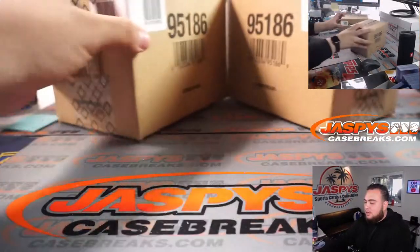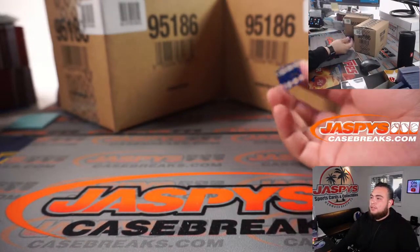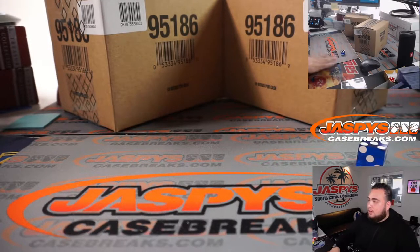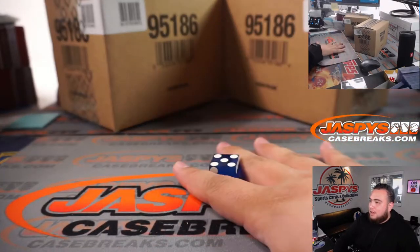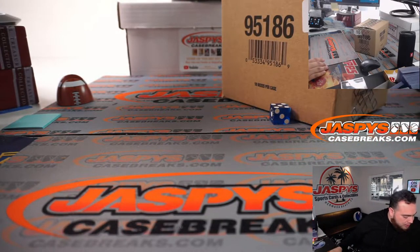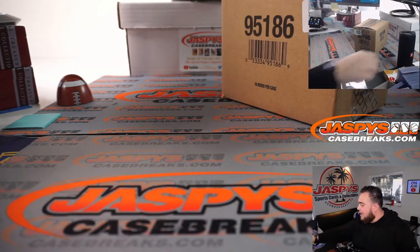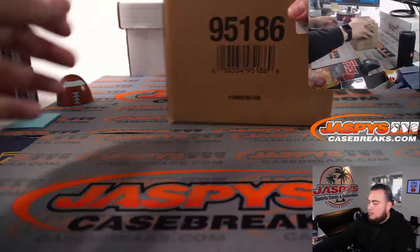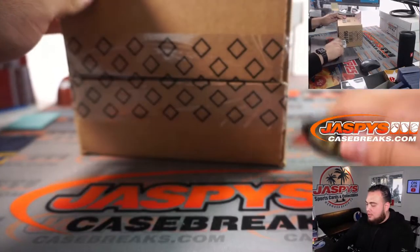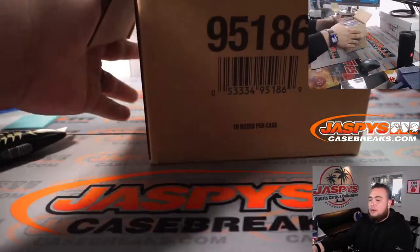All right, we got two inner cases here, guys. Let's see which one we're going to use — one, two, three for the left, four, five, six for the right. Five. So this one will be saved for a future break. And again, this is a five box break, so it's a half inner case break. That means the second five boxes from the inner will be used for random teams number two, which I already reposted, guys. So if you guys do love this stuff, you guys want to buy back in, hopefully we can do some more. Same thing — one, two, three on the left, four, five, six on the right. Three. So these boxes will be used for random teams number two.